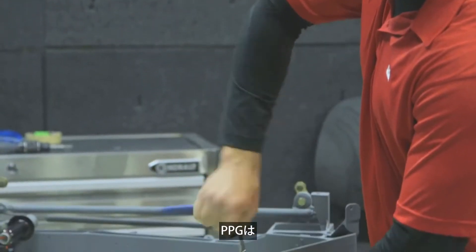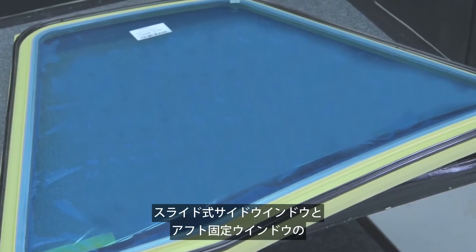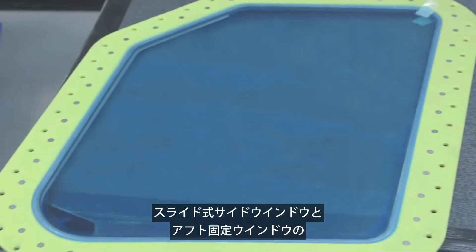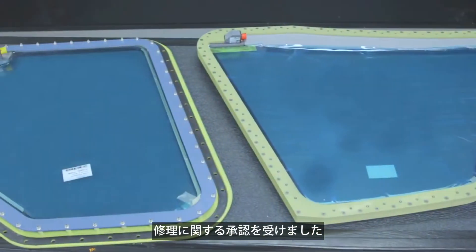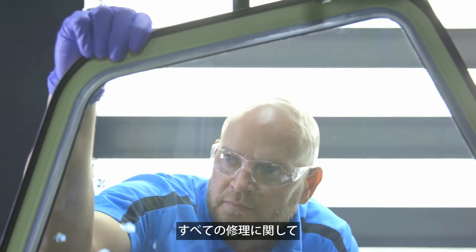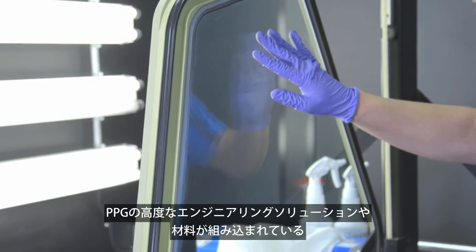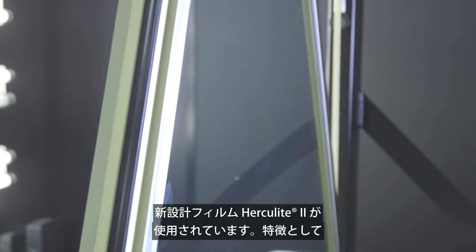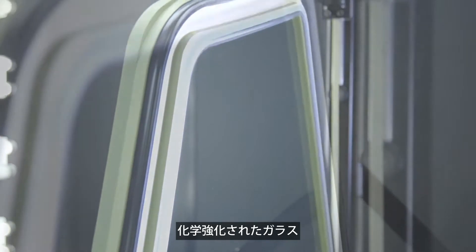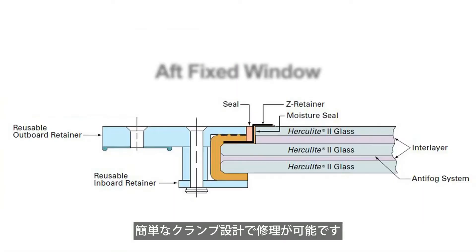PPG has received approval from the Federal Aviation Administration for the new repair procedures covering the sliding side windows and the aft fixed windows, regardless of the original window manufacturer. All repairs use PPG's newly designed transparencies that incorporate advanced engineering solutions and materials, such as PPG's Herculite II chemically strengthened glass, advanced urethane interlayers, chrome-free moisture seals, z-bar moisture barrier, and simplified clamp design for repairability.